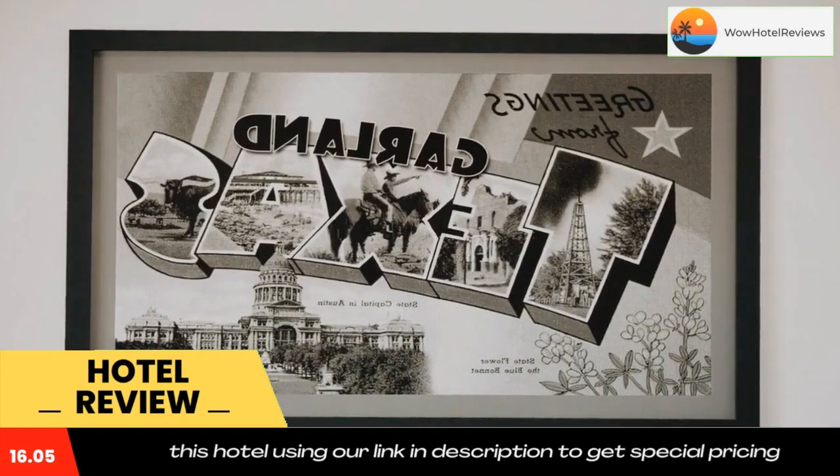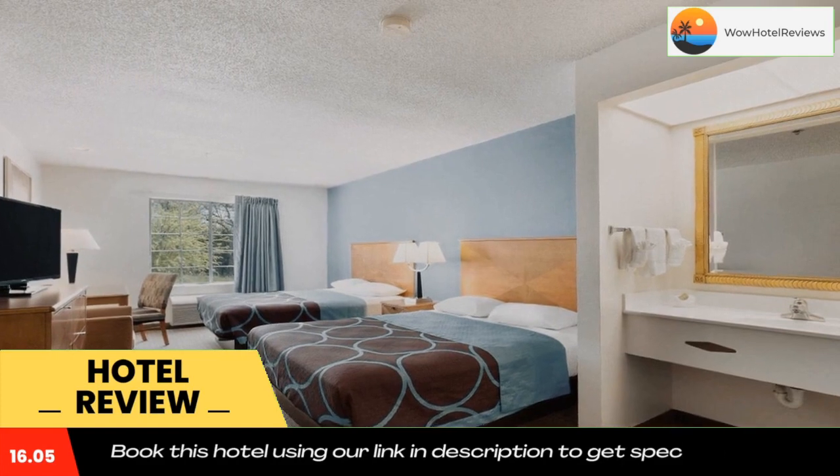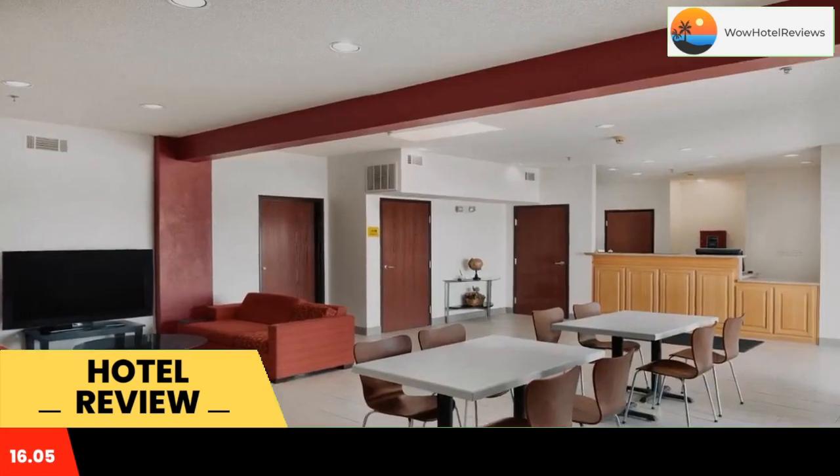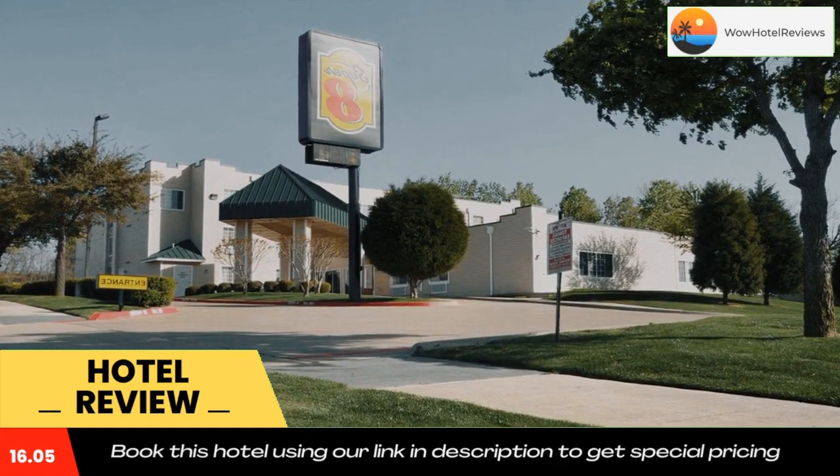A refrigerator, coffee maker, and work desk are provided. An on-site guest laundry facility and dry cleaning service offer guests simplicity and convenience at East Dallas Super 8.